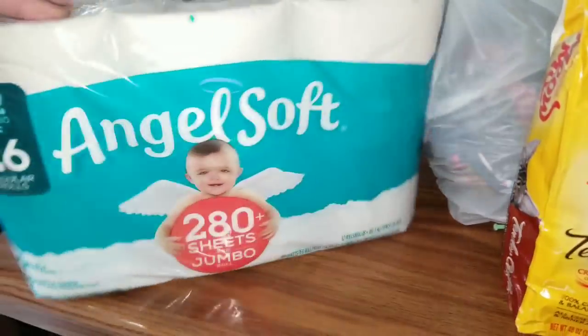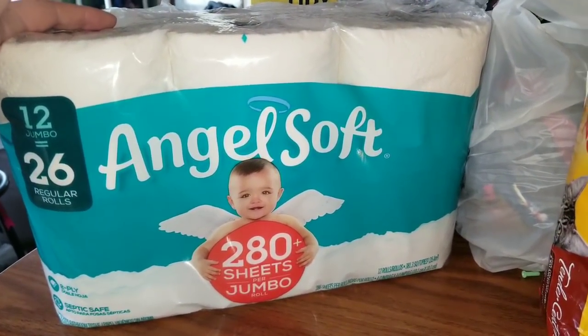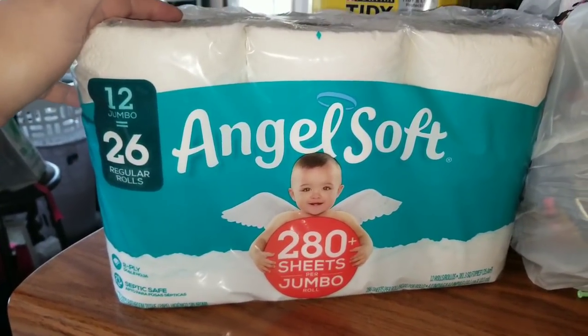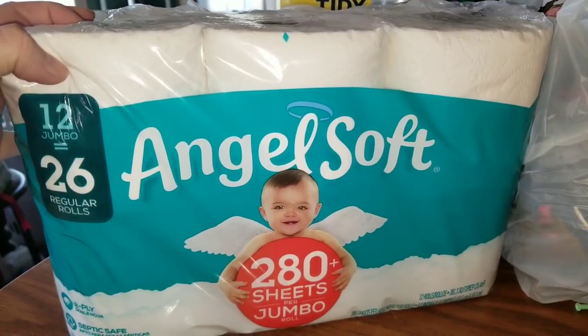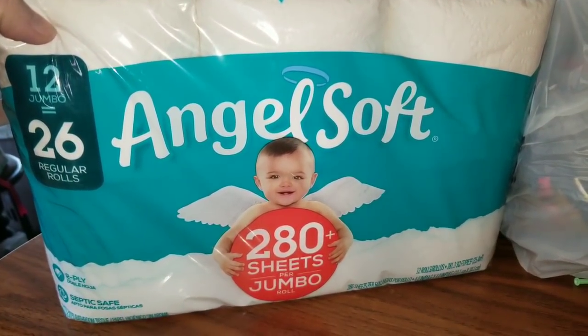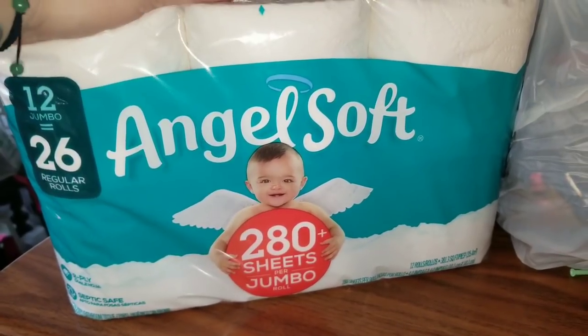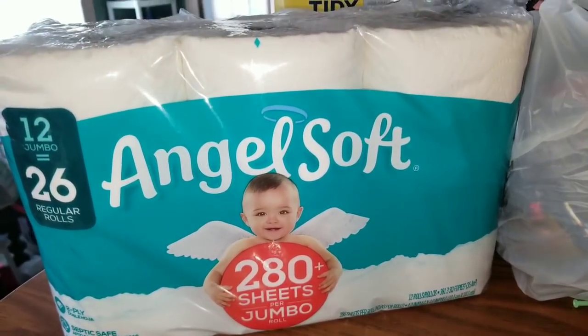I ended up picking some more non-fun stuff, but you know, if you got a booty, you gotta wipe it. So this is 12 jumbo rolls of Angel Soft, and it equals 26 rolls. I think this was on sale for like $5.96, so that was a pretty good buy.